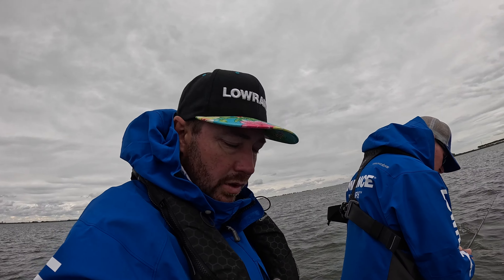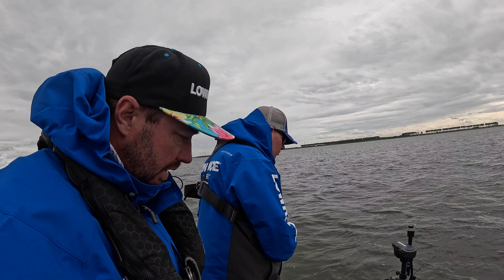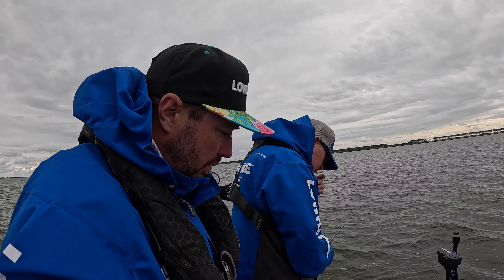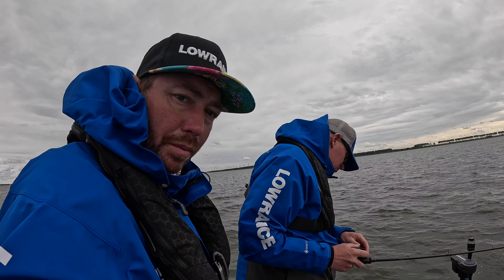Literally five minutes to go, we're just trying to upgrade the Zander. Jan is on the active target, trying to get us a little bit of an upgrade on the Zander front. But apart from that, we have got a full card. We've done a few upgrades, so we're happy with that. The Zander are being very tricky because they've had a lot of pressure.